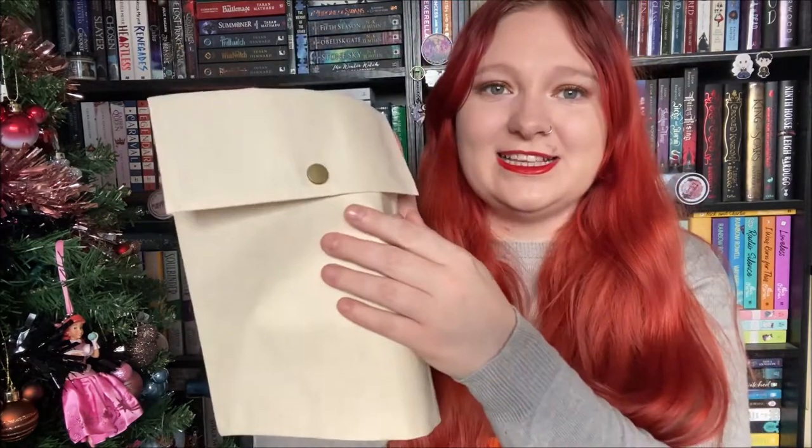Next up is this adorable little notebook which has the unashamedly bookish design on it — I have the Book Box Club top that has this design on it and now I have a notebook. I love these little notebooks, they're really handy for like shopping lists and stuff, you know, when I actually used to leave the house. It's really handy for just little lists and things. It's quite a small notebook but yeah, just little notes and lists, and I really like this — it's a really nice material on the outside.